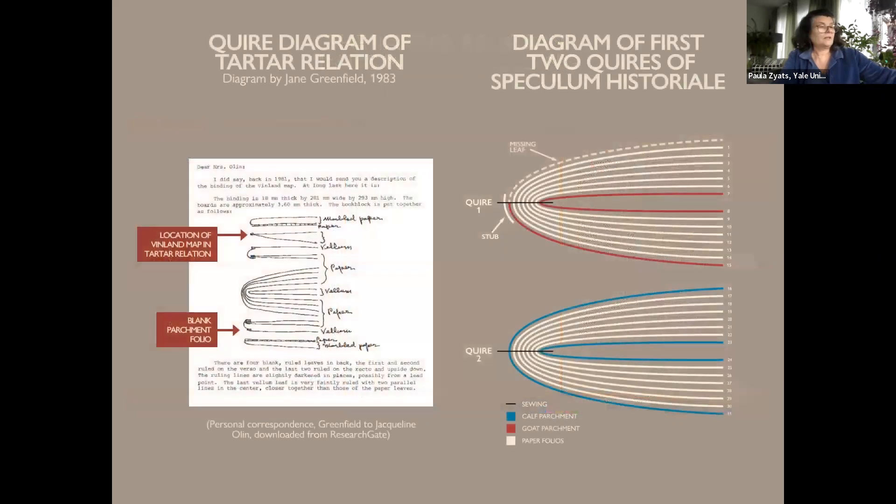On the left is an early 80s diagram of the Tartar Relation's quire structure made while it was at Yale. You can see a single section with two vellum folios at the front of the text and one at the back. One of those folios at the front is the Vinland map. It may be worth noting that the collation of the Speculum on the right shows a missing parchment leaf at the beginning of the first quire, and a stub which may indicate at least one other leaf was removed. We also know that another full folio was removed from the beginning of the text, as the matching wormholes prove, and this was the likely source of parchment used to make the Vinland map.